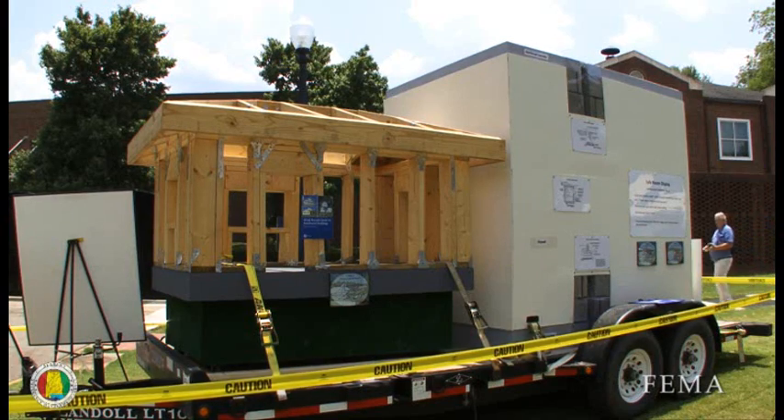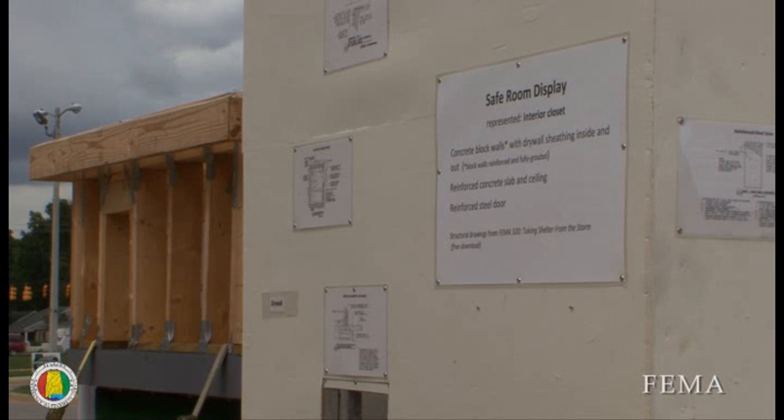We're here in Tuscaloosa and we're exhibiting our safe room and our wind retrofit doghouse demonstration project for citizens to come by, learn about how to select a site for a safe room and how to pick which type of safe room is best for them.